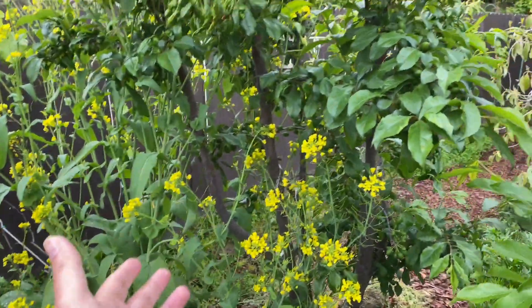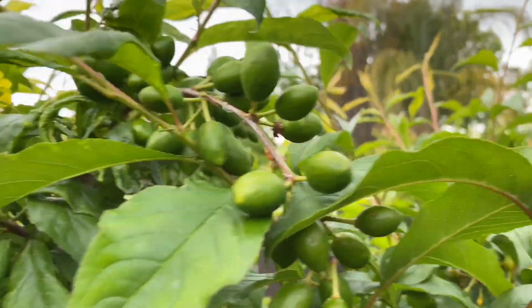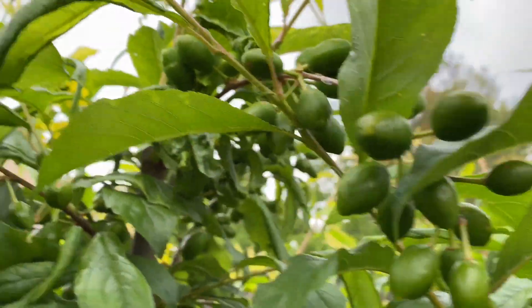This is the Flavor Grenade Pluot. I love this tree. You can see all the fruit — let me show you all the fruit, how it hangs. See all of it?